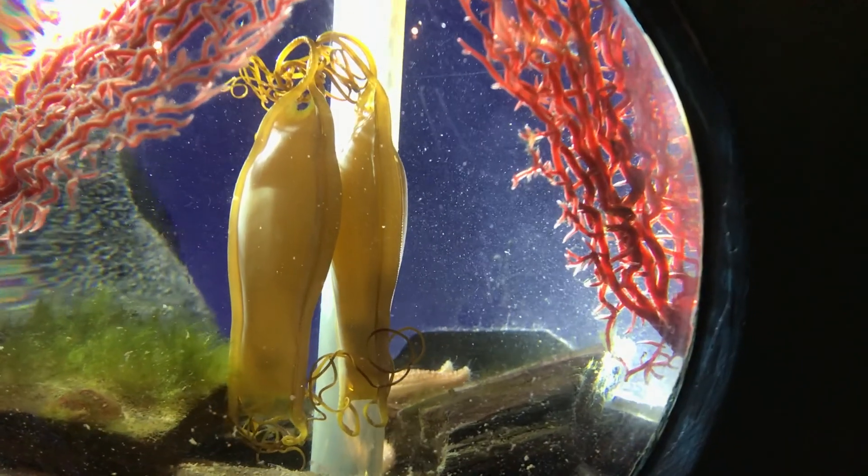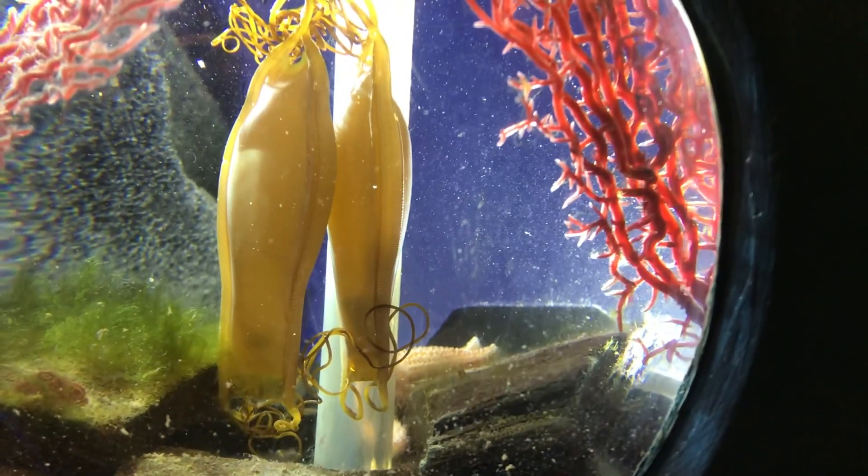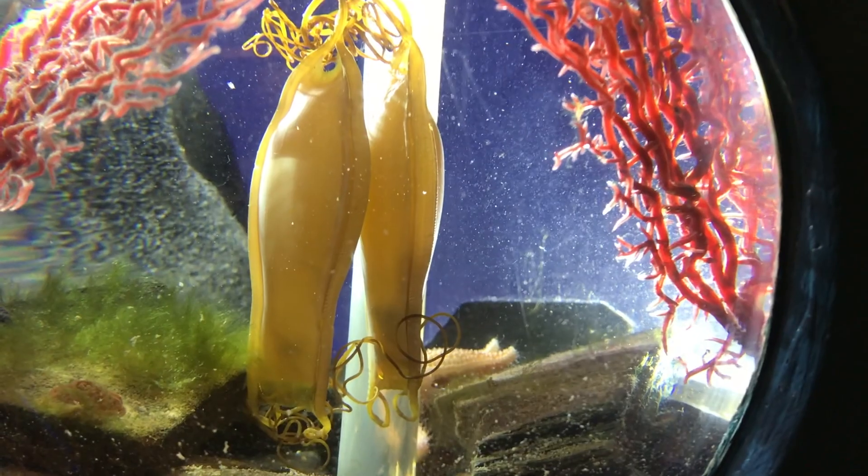Some other things to look out for are natural items like mermaid's purses. These are the egg cases of various shark and ray species that we have off our coastline. When we find their egg cases it's a really good indicator of what healthy populations we have along our coast. If you find one, show it to me and I should be able to identify what species laid that egg.